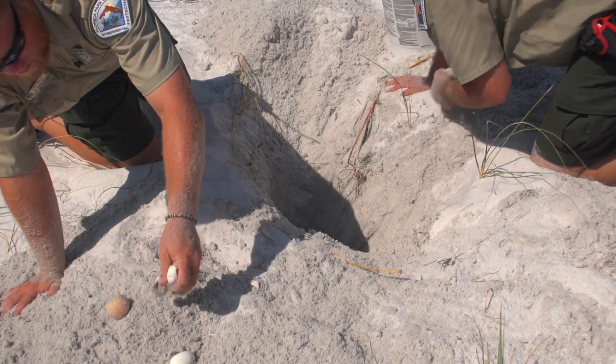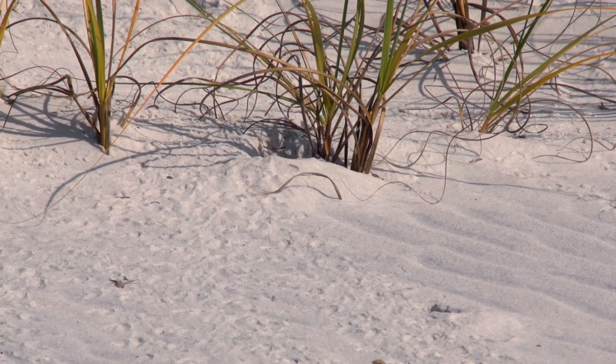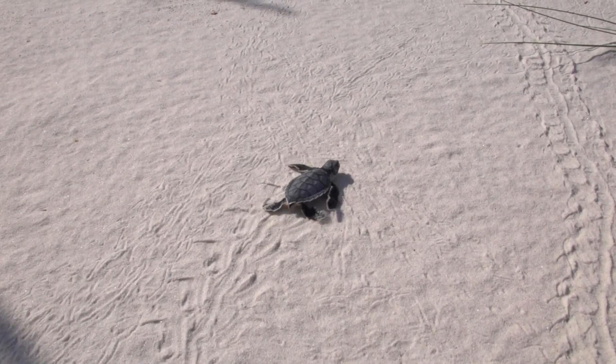Places that have coastal dune lakes have wonderful nesting habitat for sea turtles. Loggerhead and green sea turtles are highly endangered and particularly vulnerable to human activity.